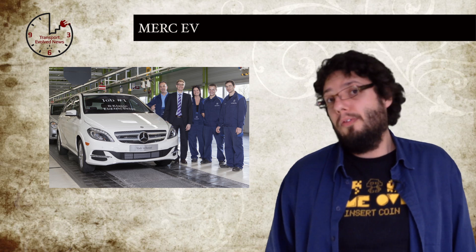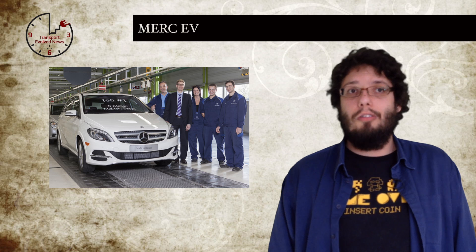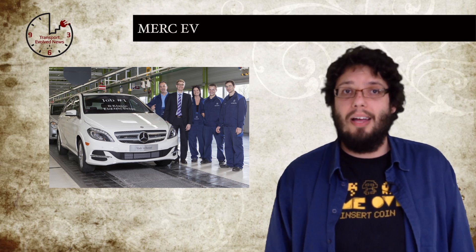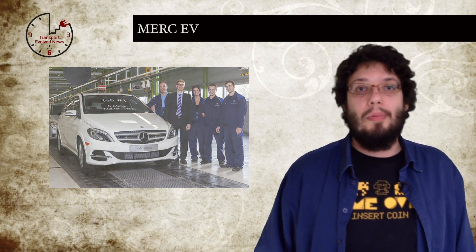This car, in terms of performance, is a rival to the i3. Even the range is similar — on the NEDC test cycle, the i3 gets 118 miles while the B-Class electric gets 125 miles. It will be very interesting to see what Mercedes-Benz's entry into the larger EV market does to the competition.